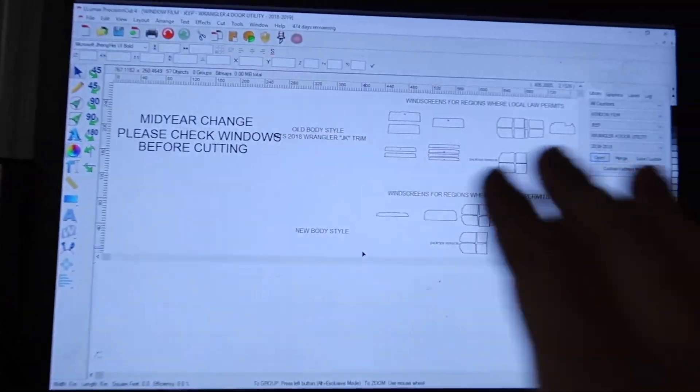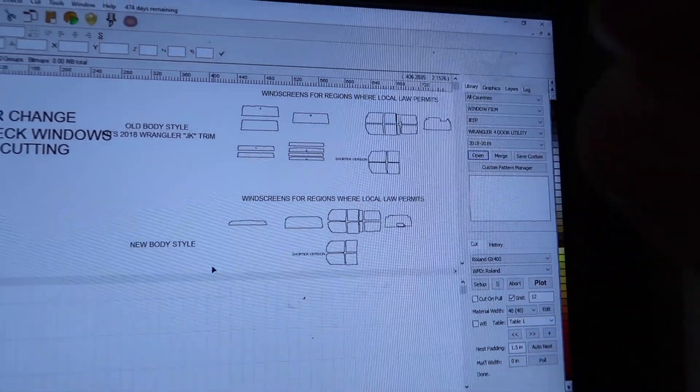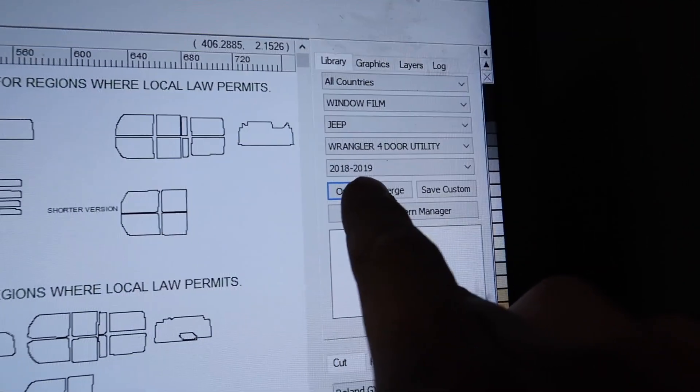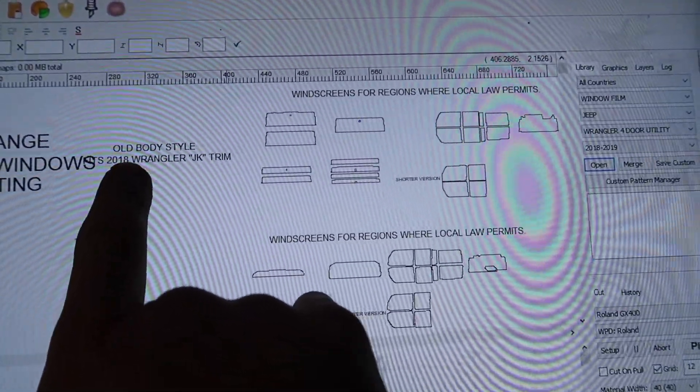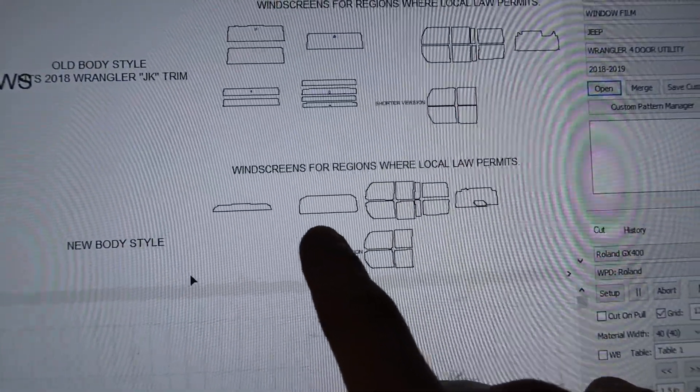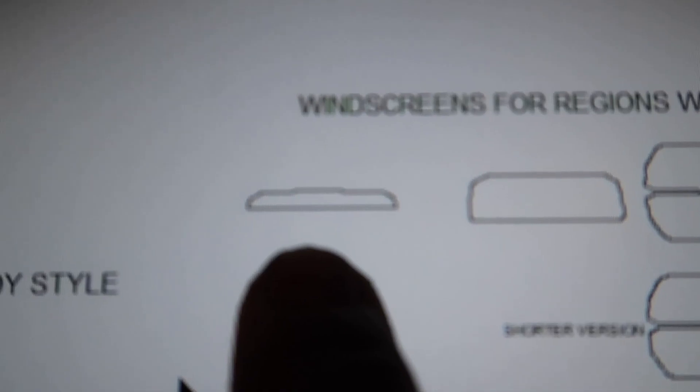I was actually trained in hand cutting tint — I did that for the first three years of doing window tint. But this actually takes that to a whole new precision; everything is precisely cut to every window. And if there's a problem, we just call up Lumar and tell them there's a different measurement. So we have our Jeep Wrangler 4-door utility 2018 to 2019. This one has the old body style — these are all the JK windows — and these are the new body style, everything JL. I'm pretty impressed; they have a sunbar here which they didn't have last time. I actually had to hand cut my own sunbar before because there wasn't a pattern for that.